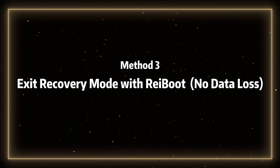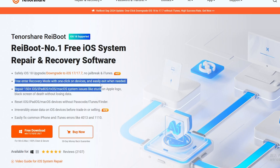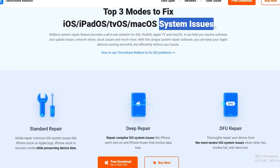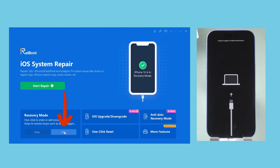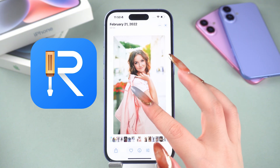Method 3: Exit recovery mode with ReiBoot in one click — no data loss. ReiBoot is specialized computer software designed to resolve iOS system issues. It can quickly and efficiently fix over 150 system problems in a short amount of time. I've included a free download link — feel free to try out this time-saving software. Connect your phone to your PC or Mac, click the exit button at the bottom left of the screen, and within a few seconds your iPhone 16 will return to normal. This method is really convenient and saves a lot of time.